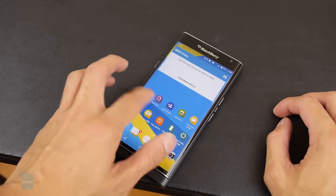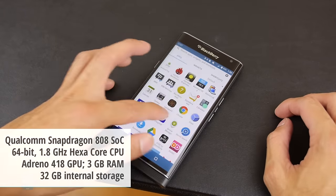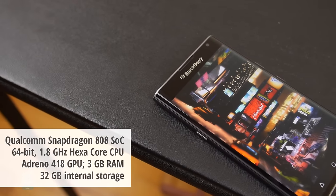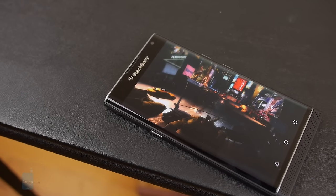You get a sense you're dealing with a high-end phone here, as it's powered by the Qualcomm Snapdragon 808, just like the Nexus 5X and the Moto X Pure Edition. Overall performance is good, but it's a little light on graphics processing — not quite as smooth as we'd like, but still usable.